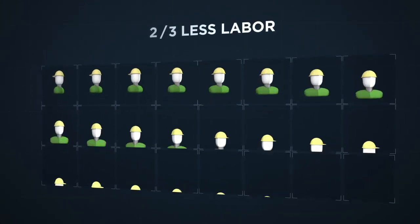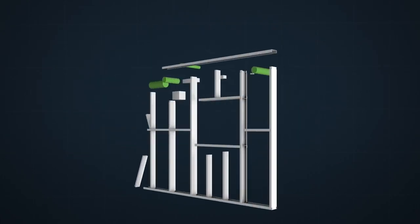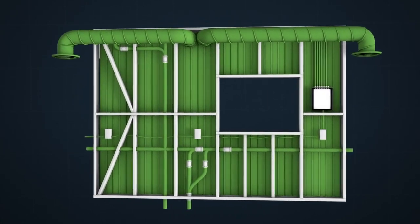And with skilled labor in such short supply, we can build with two-thirds less skilled labor than traditional methods, because our framing is prepped for mechanical, electrical, plumbing and cladding — which also saves time and money for the follow-on trades.